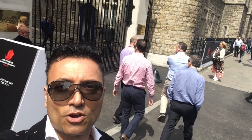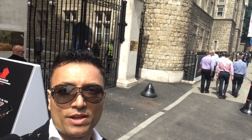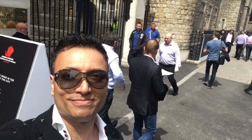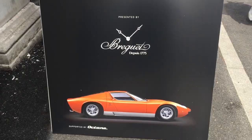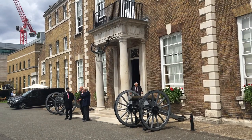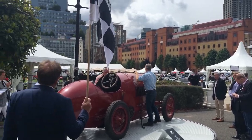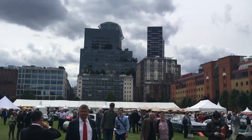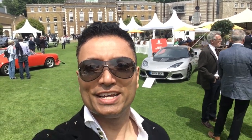I've arrived at City Concours and I always get a little bit lost, I don't know why. But yeah, got here, so let's have a look and see whether we can find this Miura exhibition. I'm just trying to track down this Miura exhibition.